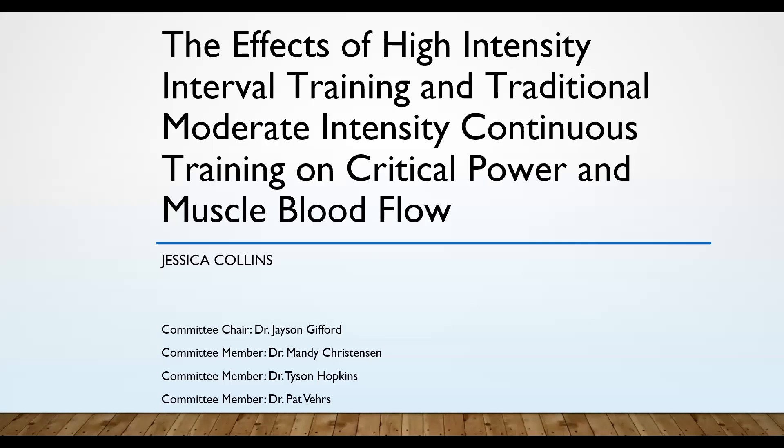I just want to say thank you again to all of you for coming out virtually, wherever you may be. And thank you also to my committee for all of your help and support. The title of my prospectus is 'The Effects of High Intensity Interval Training and Traditional Moderate Intensity Continuous Training on Critical Power and Muscle Blood Flow.'